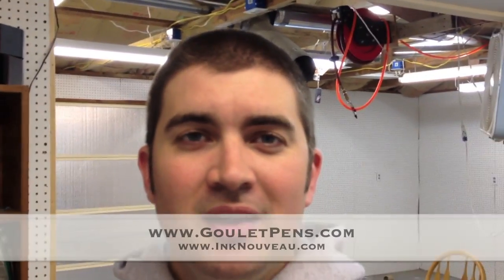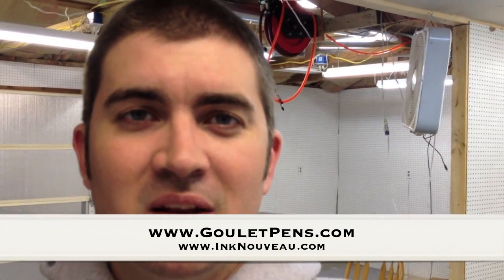Hey everyone, this is Brian Goulet of the Goulet Pen Company and IncNouveau.com. I'm just kind of reflecting here and taking a minute to look back on everything we've gone through in the last couple of years.